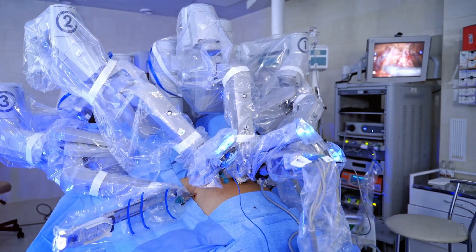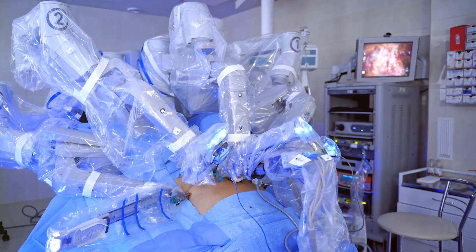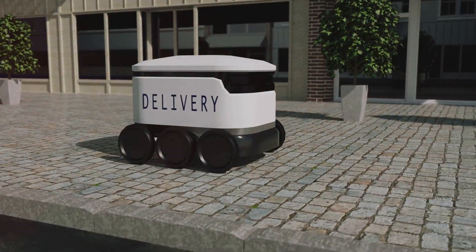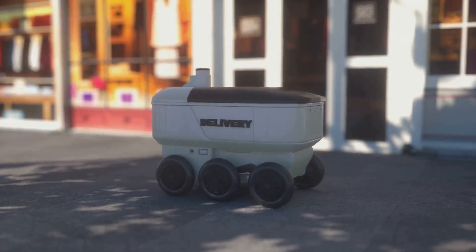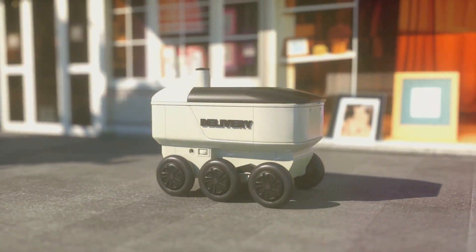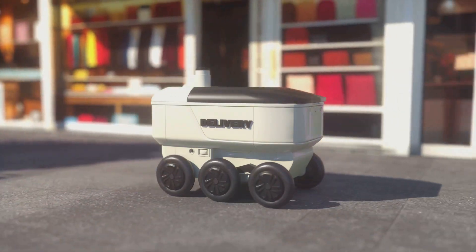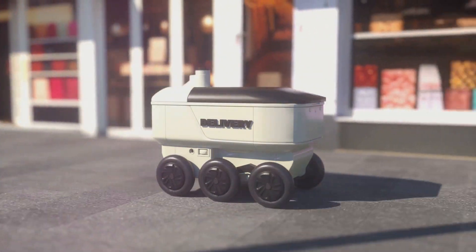Even the entertainment industry isn't untouched, with AI creating new forms of interactive experiences. As we stand on the precipice of this new era, curiosity and anticipation are at an all-time high. What's the next big thing in AI and robotics? What new marvels will they bring into our lives?